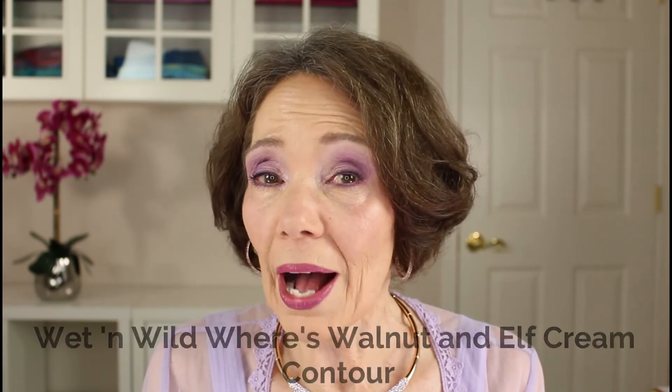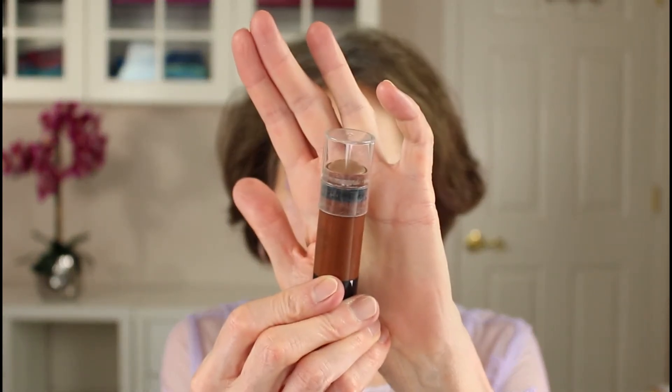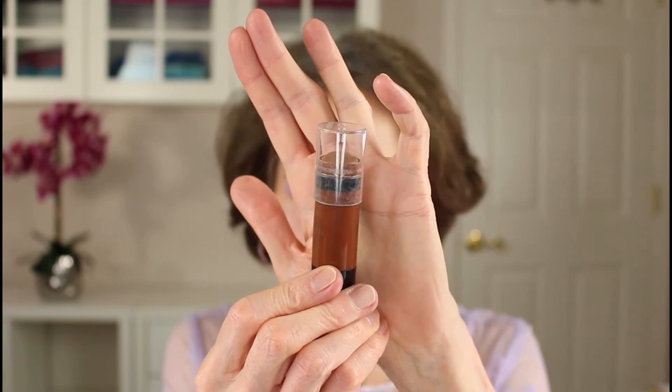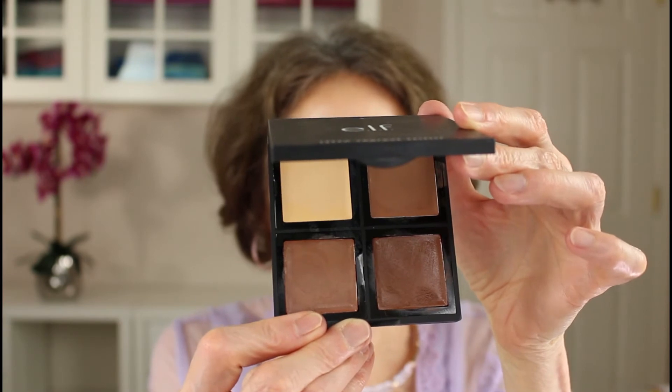Now let's talk about two excellent and inexpensive face contouring products that are creams: Wet n Wild's Wears Walnut and ELF's Cream Contour Palette. The Wet n Wild product is a drugstore brand that's very inexpensive but works beautifully. These are such bargains and both work extremely well — they glide on easily and the colors are really quite good. My only regret is that the ELF Cream Contour Palette has only one light shade, which is rather yellow-based.